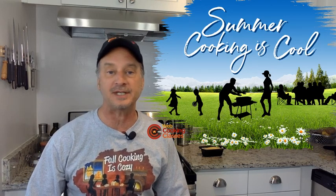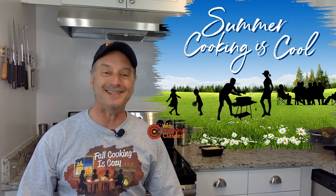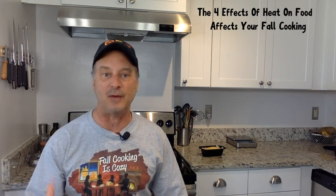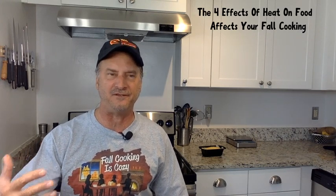Lately we've been talking about how your cooking should change with the seasons. Summer cooking is different from fall cooking — in the fall you use different foods, different methods, and even different effects of heat on food. The four effects of heat on food can affect your seasonal cooking in more ways than you might think. I used to teach this in my cooking school years ago, and I got started thinking about what we were going to cover today.